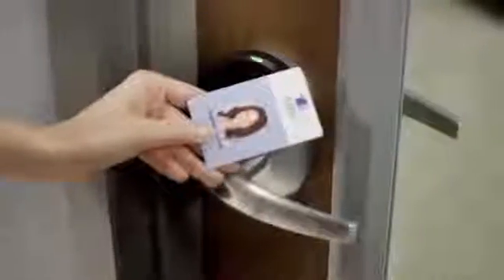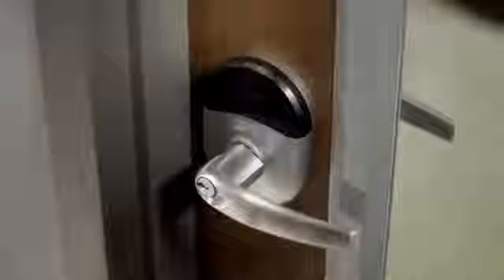Most convenient of all, Engage gives users the freedom and convenience of using their building ID on more doors. Schlage NDE wireless locks with Engage Technology are compatible with most proximity cards and smart cards, including Aptique.